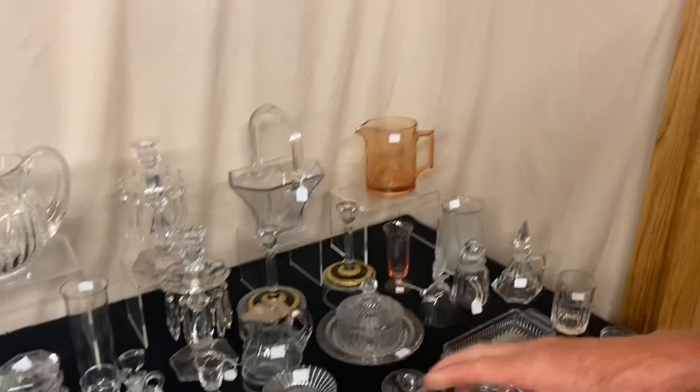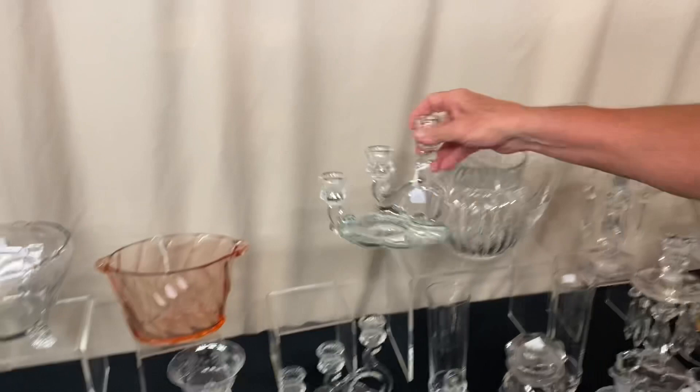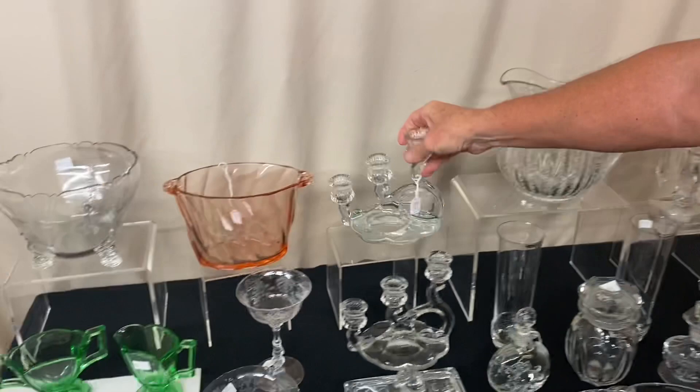Lariat Cologne bottle — clean on the inside, original stopper ground to fit, $45. Triplex three-light candle holders — we have a pair, $65 for the pair. One of them, right on the end, has a little bruise right there — you can't feel it, but you can see it inside the glass.